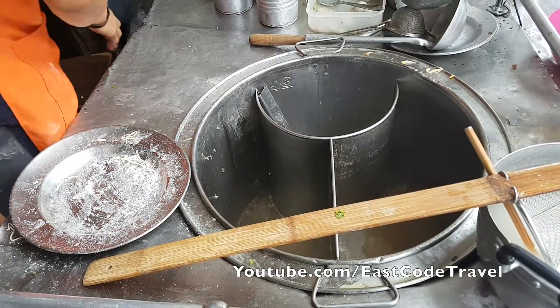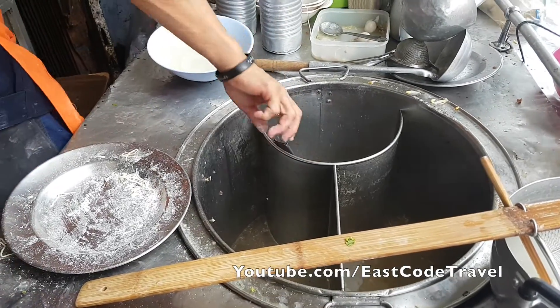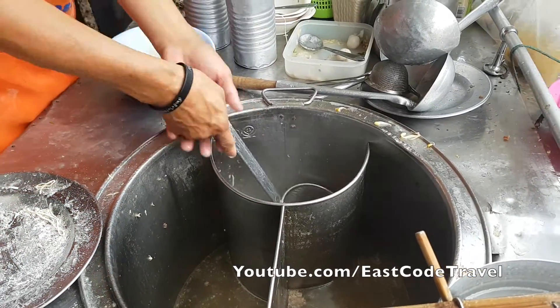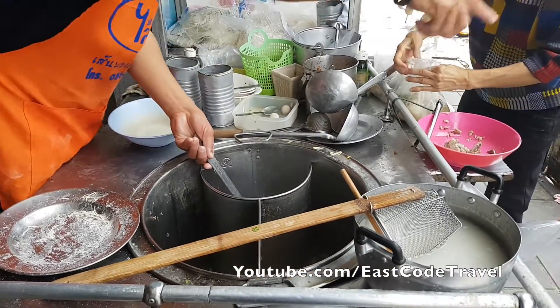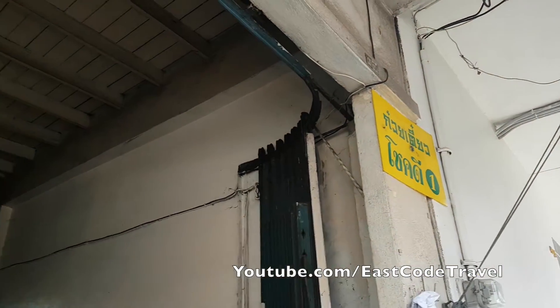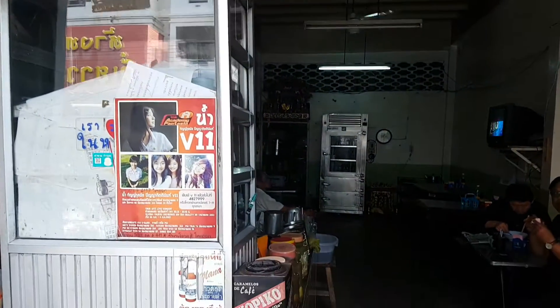Hi, welcome to It's Code Travel on YouTube. I have to say first that this is not a cooking show and there are no recipes here. If you came here by mistake, you have a chance to leave. I just show you how the street food looks like.